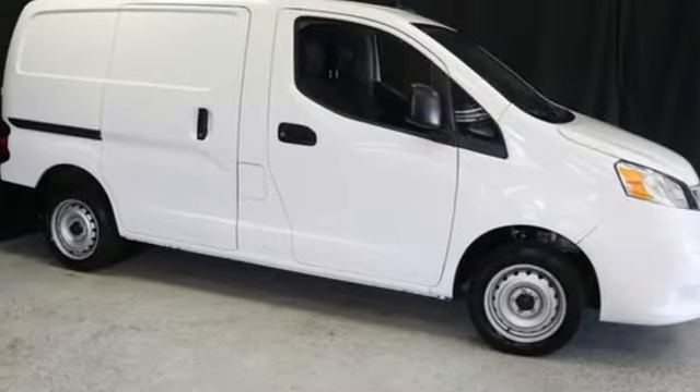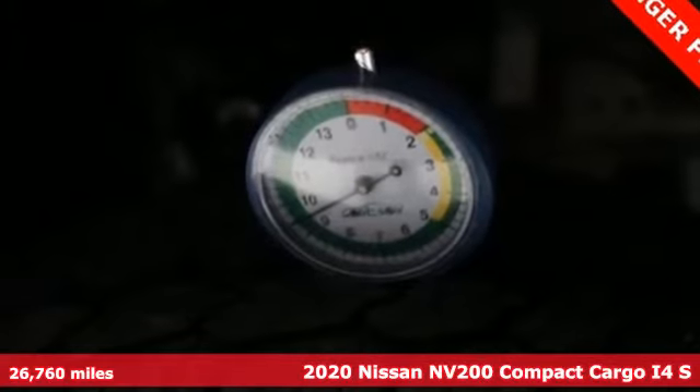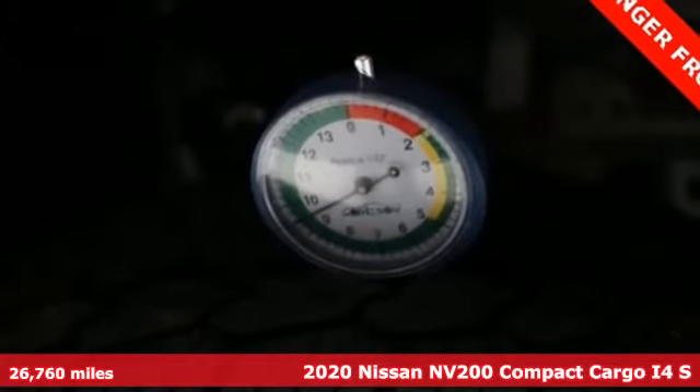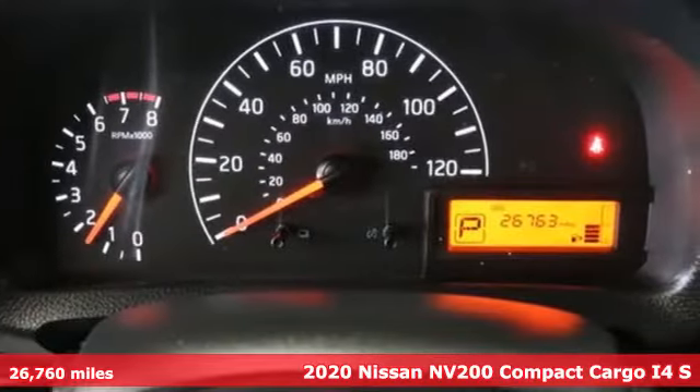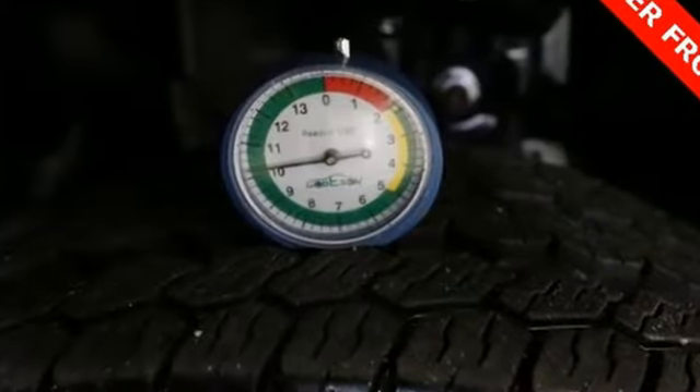It's a 2020 Nissan NV200 Compact Cargo. The smaller size helps you navigate congested city streets without giving up the cargo space you need for your business to thrive. It comes with great features you'll love.